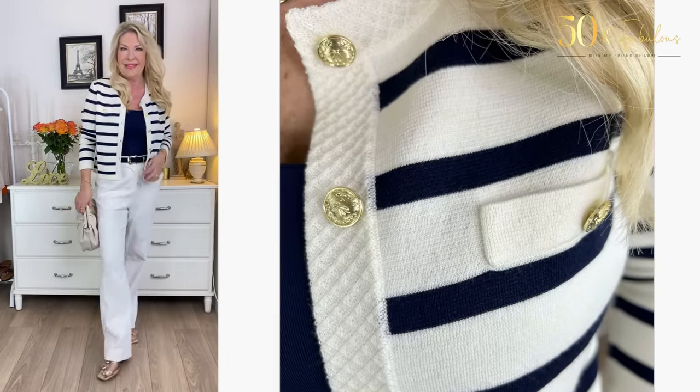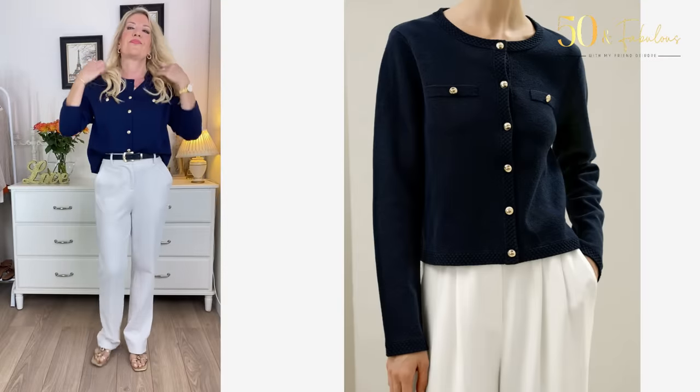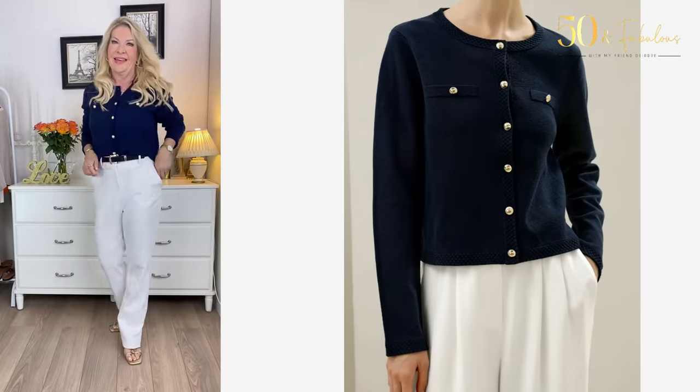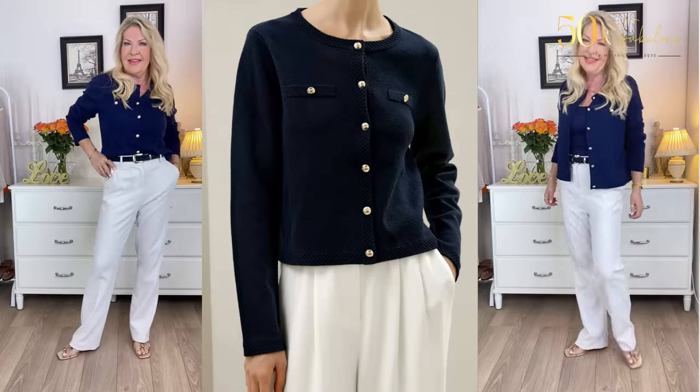For a variation on stripes but still with the chic neutrals of navy and ivory, have a look at Look 4. These are gorgeous 100% merino wool cropped lady jackets in a very dark navy — perfect to wear from daytime to evening for lots of occasions. They can be worn done up as a jacket or left undone for more casual wear.